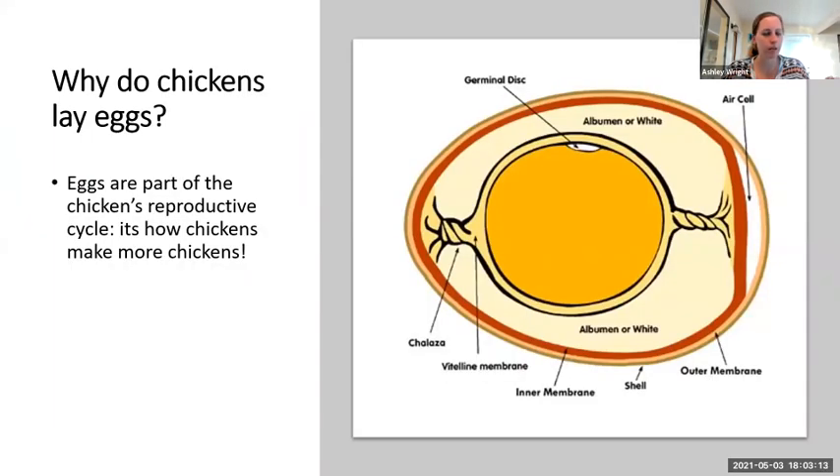Let's start with a little basic: why do chickens lay eggs? This is part of their reproductive cycle — it's how chickens make more chickens. We know we don't have to have a rooster for a hen to lay eggs. She will start laying eggs around 18 to 22 weeks, depending on her breed. She'll start to lay eggs regularly, and they will just be unfertilized eggs. They won't ever hatch into chicks unless you have a rooster to fertilize that egg, in which case they could be incubated and hatched into chicks.